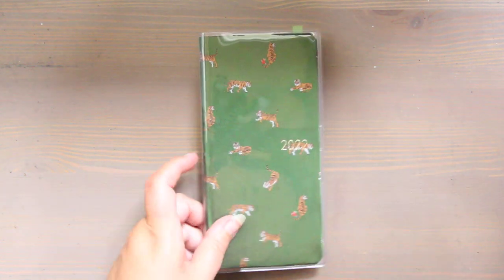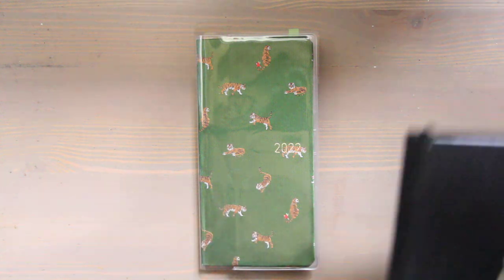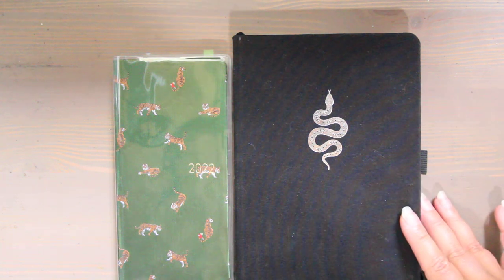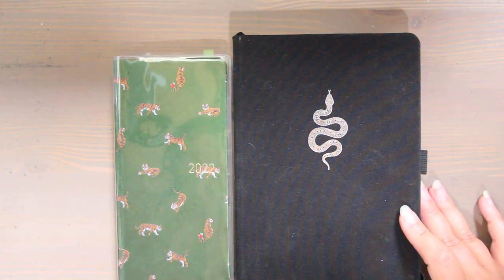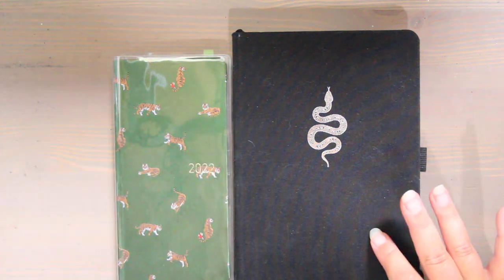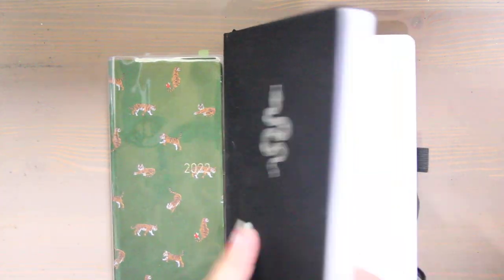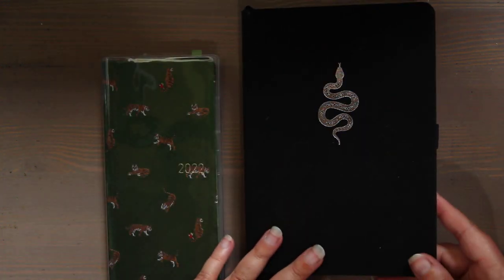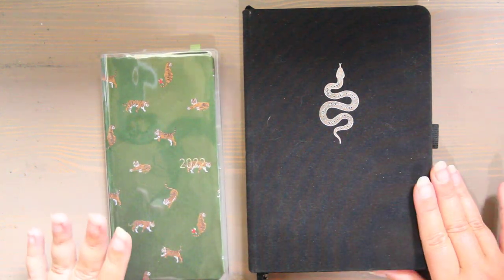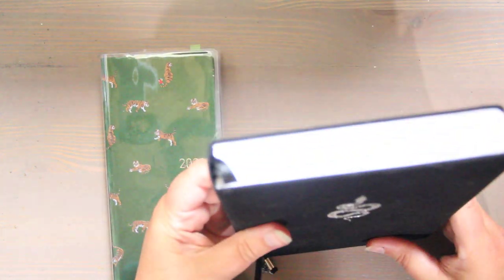That is what I bought to get me through 2022. Then I went on Archer and Olive back in May, because I wasn't sure if I was going to burn through all of the dot grid on this one, and I bought this huge one that's snakes. This is what I'll be using for lists and drawing challenges to keep me organized, and I'm really hoping this lasts for at least two to three years. I got the extra thick one — I love snakes, they're beautiful.